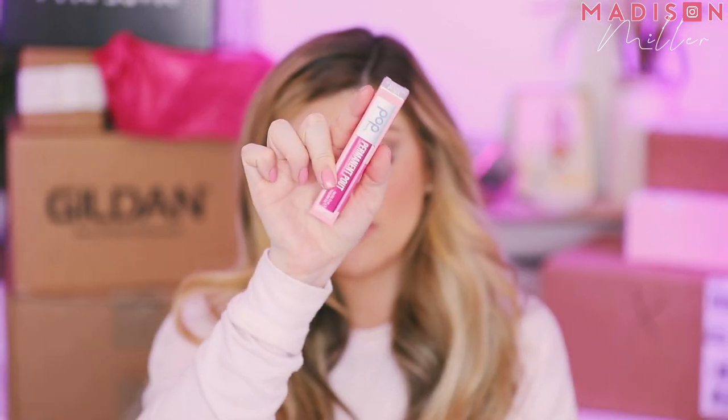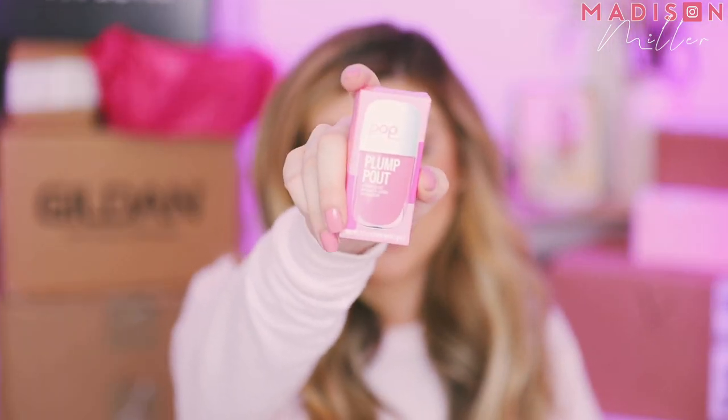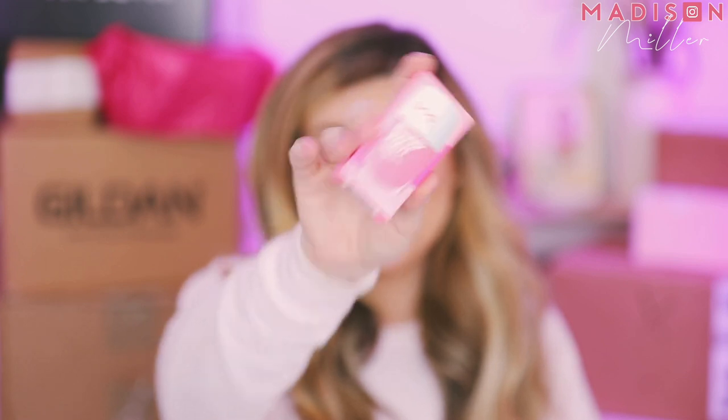Next, staying on the Valentine's Day theme with the lips, this one is from Pop Beauty. They sent over their Pucker Up patches, which are hydrogel lip masks you pop on your lips to feel very moisturized. Then we have their Permanent Pout liquid lip color in the shade Power Pink — perfect for Valentine's Day. And their Plump Pout volume lip gloss in the shade Fuchsia Freesia. Definitely got some Valentine's Day vibes here. Thank you, Pop Beauty, for sending those over.